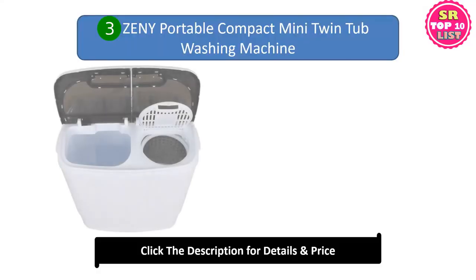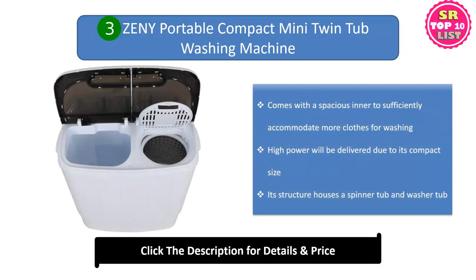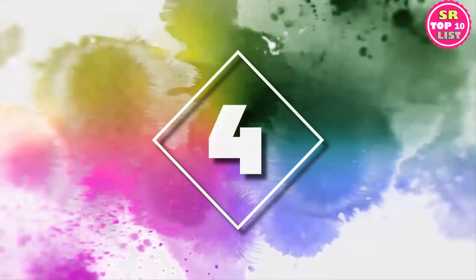Number three: Zeny Portable Compact Mini Twin Tub Washing Machine. It comes with a spacious inner tub to sufficiently accommodate more clothes for washing. High power will be delivered due to its compact size. Its structure houses a spinner tub and a washer tub.